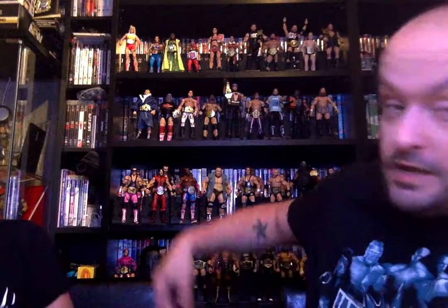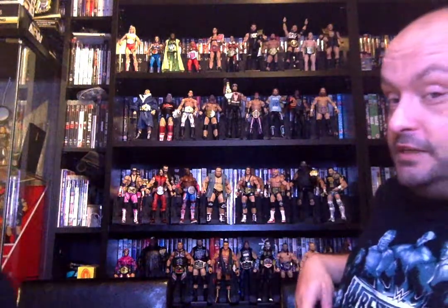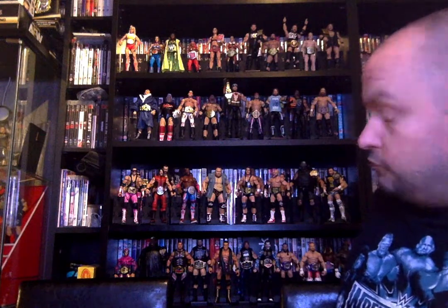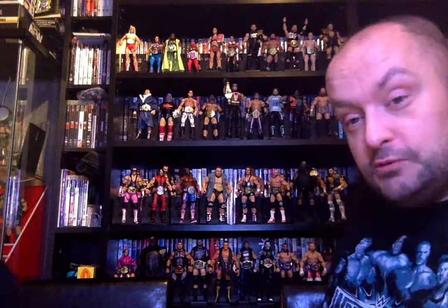If you look behind us, we've got our Wall of Champions. We've got all the Women Elite Champions on the top shelf with the NXT and NXT UK North American titles. We've got all the World Heavyweights, Universal, and WWE ECW Champions, our Tag Team Champions, and then below that we've got all the Cruiserweights, Hardcore, European, Intercontinental, US, and all those other little titles.